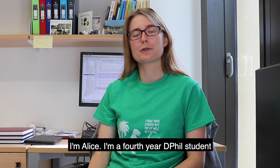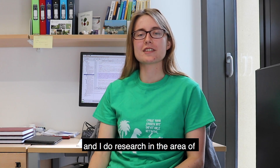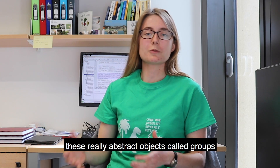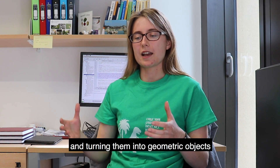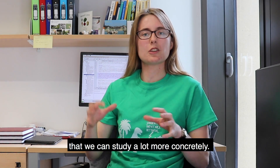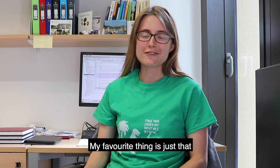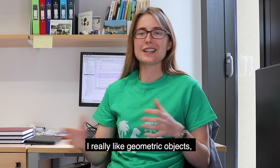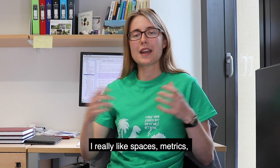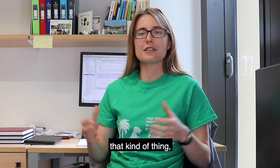I'm Alice, I'm a fourth-year DPhil student and I do research in the area of geometric group theory. Geometric group theory is about taking these really abstract objects called groups and turning them into geometric objects that we can study a lot more concretely. My favourite thing is just that I really like geometric objects — I really like spaces, metrics, that kind of thing.